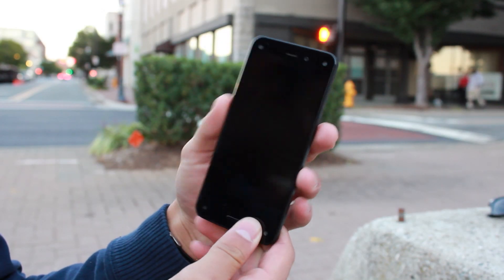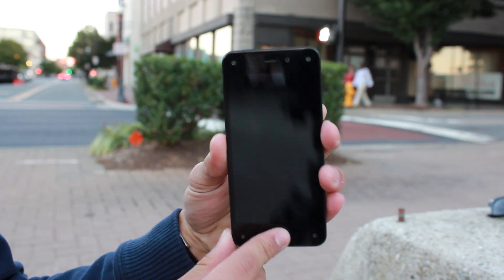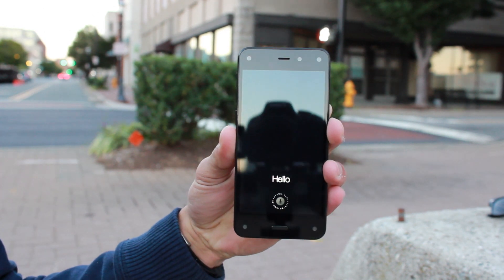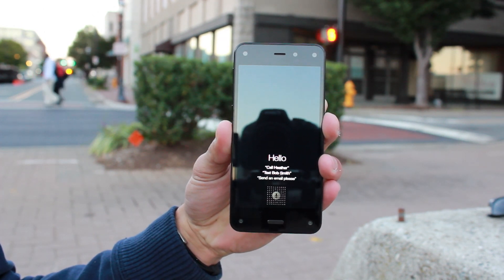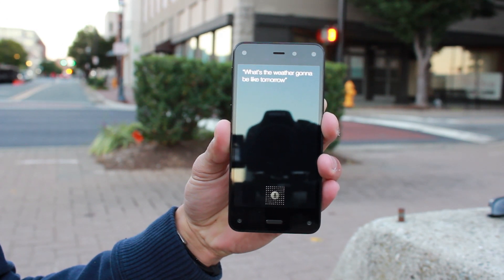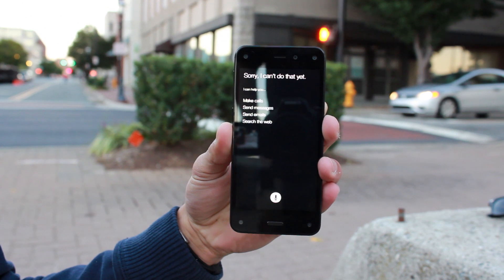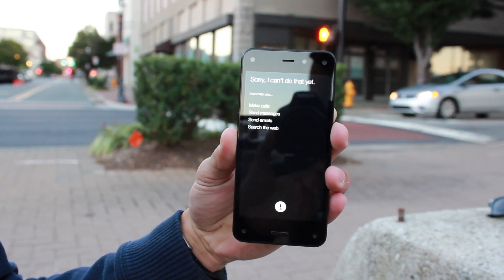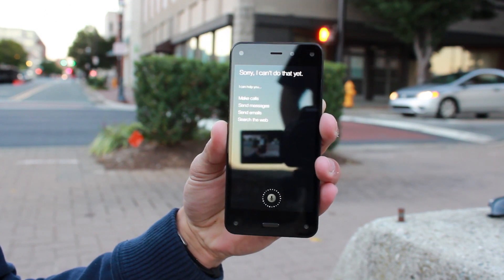Yet another thing I did not like about the Fire Phone was the virtual assistant — it had pretty much zero functionality. I would ask it what the weather was like and got no response. I asked what the time was in a certain area — no response. I was actually very surprised, especially in light of the Amazon Echo announcement, that the virtual assistant had pretty much zero functionality. Of course that will change in the future, but as of now I was rather surprised.